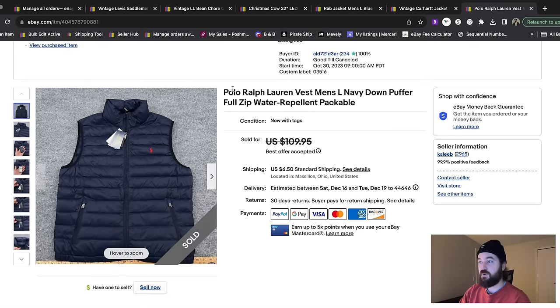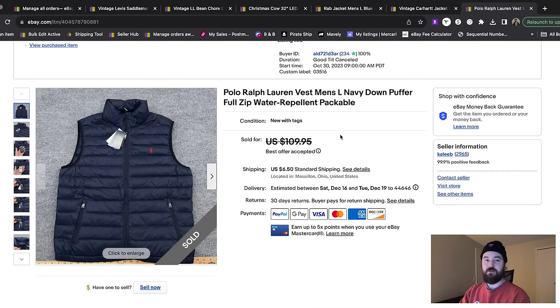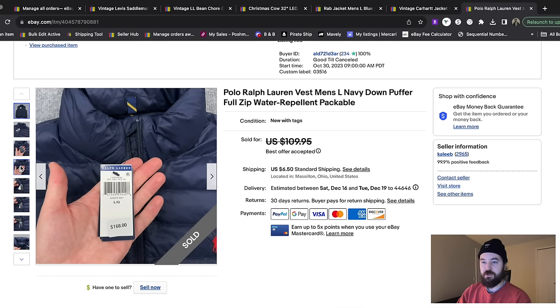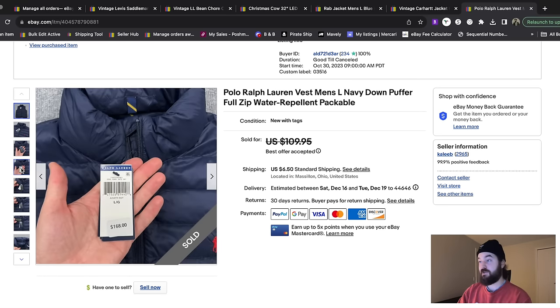Here is a new with tags Polo Ralph Lauren down vest. I tend to see this brand at resale shops brand new — I don't know if it goes through Marshall's or TJ Maxx, or if this is the epitome of someone's grandma getting an expensive item that never gets worn and then ends up at the resale shop. They only had it at $20 — I think it was an Uptown Cheapskate. It was still new with the tags, the retail was $170, and it sold really fast for $100 plus shipping.